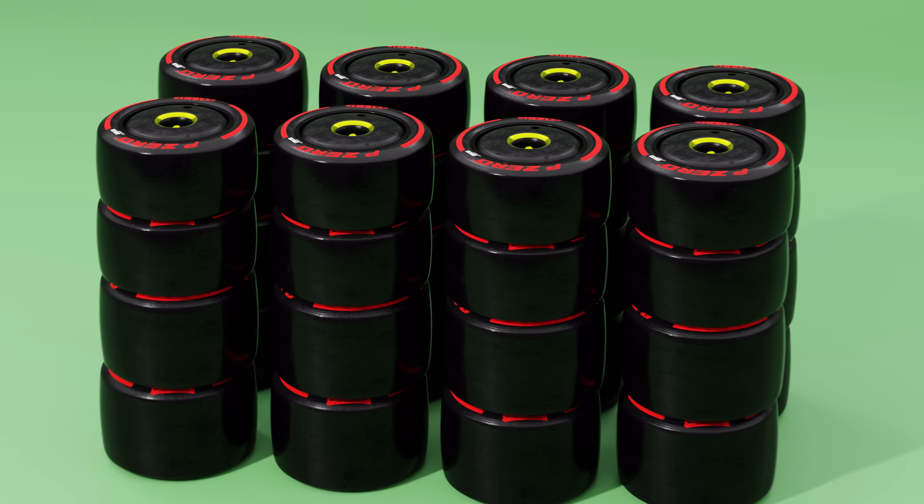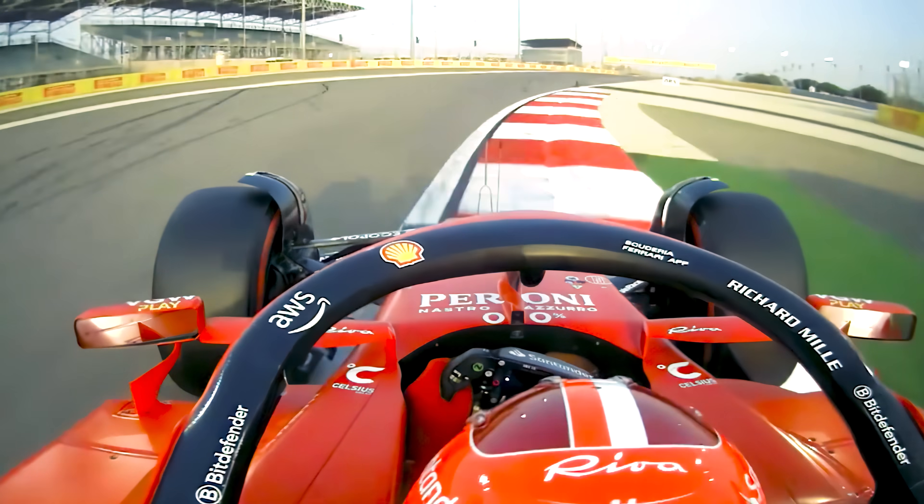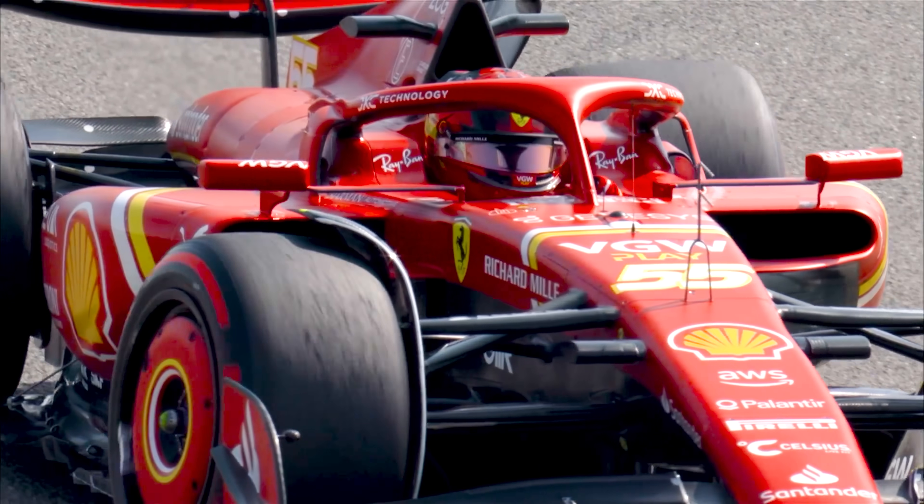What you'll usually find is firstly 8 sets of the red soft tyre, which will give you the quickest lap time, but its lifespan is limited to a handful of laps before its grip to the circuit starts to wear off.